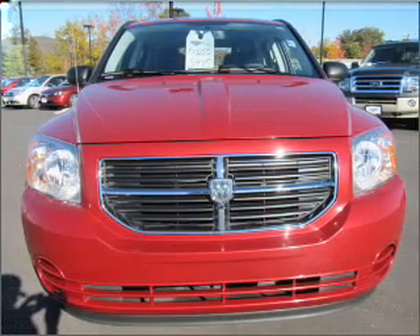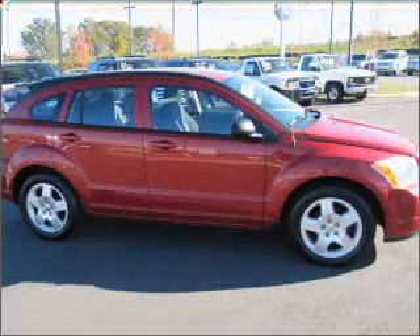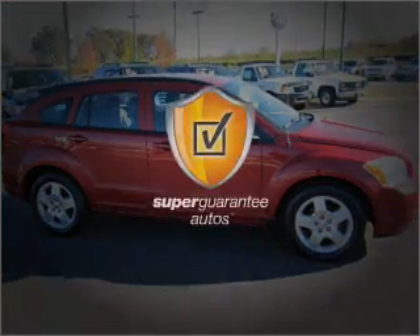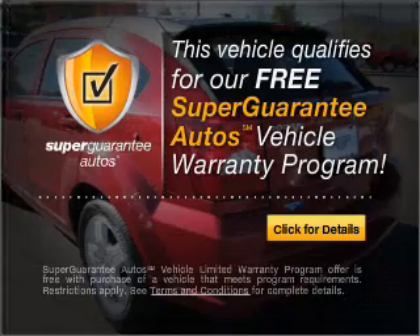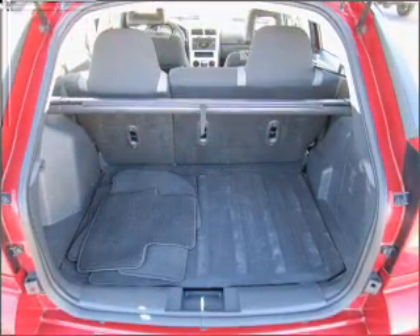With an efficient four-cylinder engine connected to a smooth shifting transmission, this vehicle qualifies for our free Super Guarantee Autos Vehicle Warranty Program. Buy a vehicle and get a free warranty from us, only at everycarlisted.com.